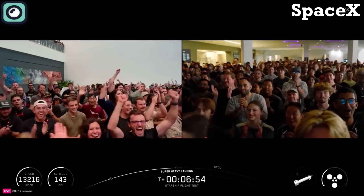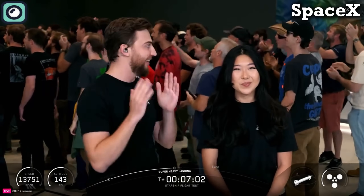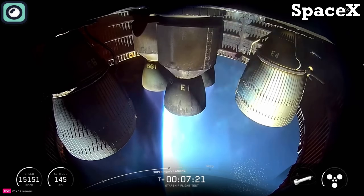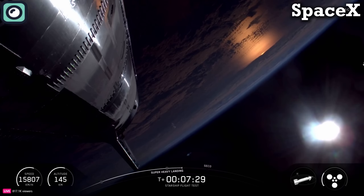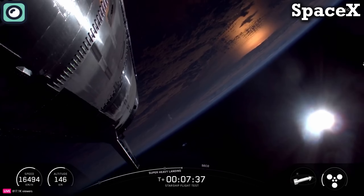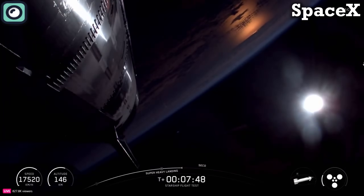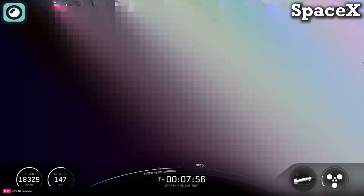That was absolutely awesome. Congratulations to the whole SpaceX team. Ship is still making its way with a little under two minutes left in ascent burn — all six Raptor engines still firing. The next major milestone is SECO, second stage engine cutoff, coming at about eight minutes 58 seconds into flight. Really cool to see the booster go through that landing burn — that's mimicking what we're hopefully going to do. We just got a sonic boom from the booster coming back.